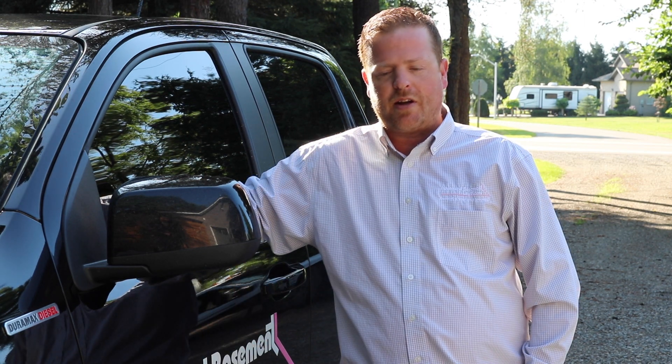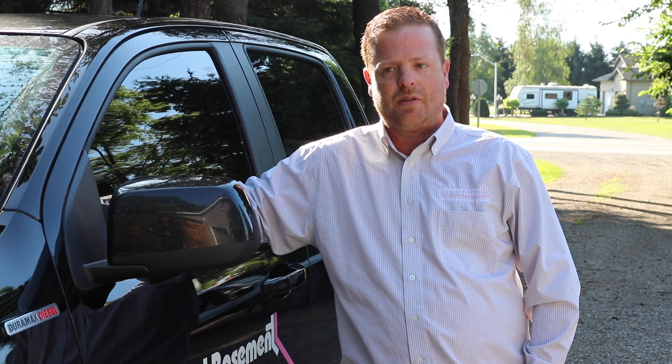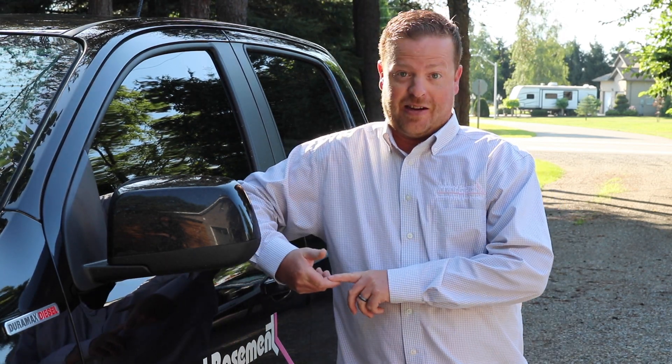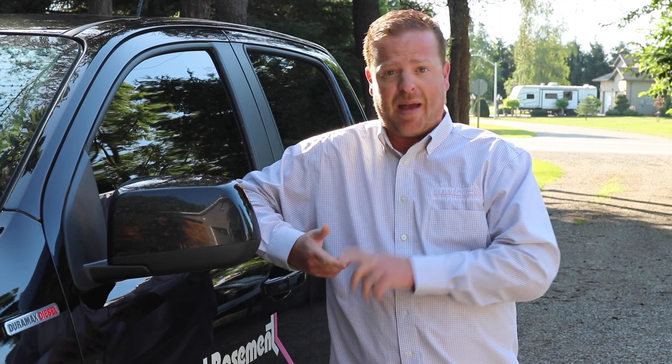I think it starts right at the office. A lot of what I hear is how great the office staff is at scheduling appointments and getting back to the customer. That's actually one of the biggest things — if someone phones and wants an appointment, we get back to them very quickly. The people at the office are doing a fantastic job.